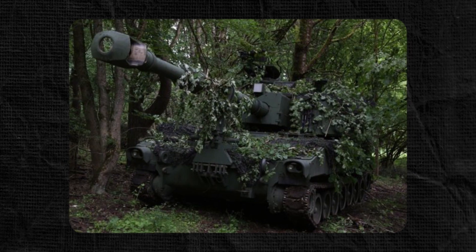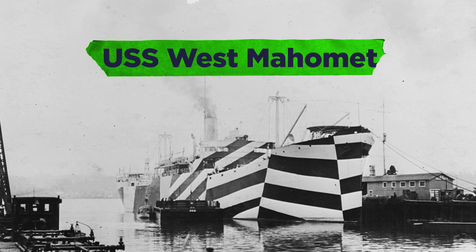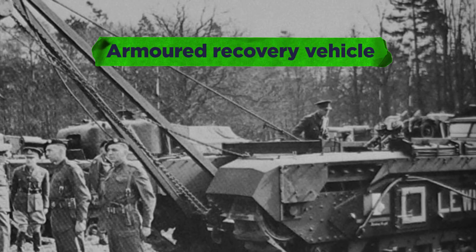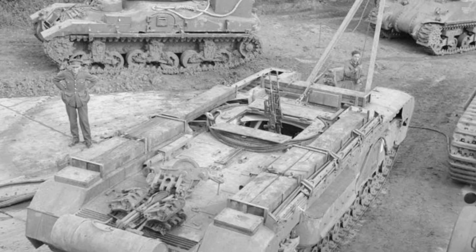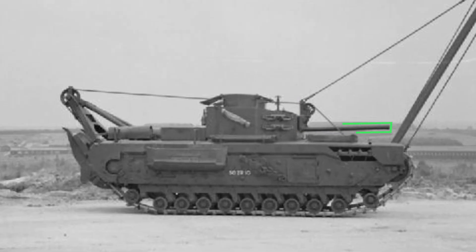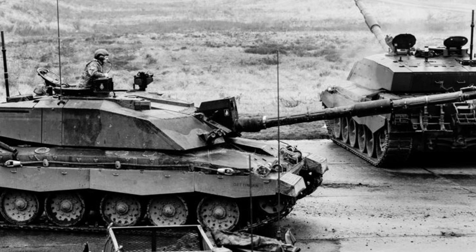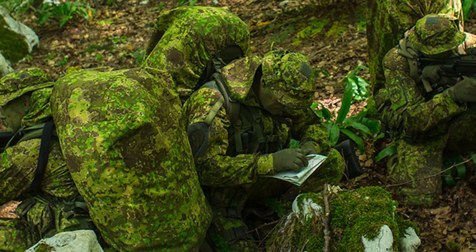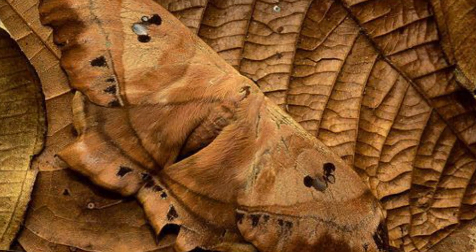Camouflage in warfare has been happening for a long time. This is the USS West Mohamed in dazzle camouflage from World War 1. In World War 2, the Churchill Armored Recovery Vehicle had no room for an actual gun, but was fitted with a dummy weapon imitating the armed version of the same tank to give some protection. Like many camouflaging strategies, this design approach borrows from precedents found in nature.